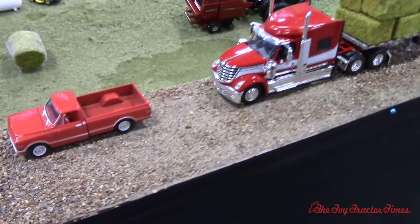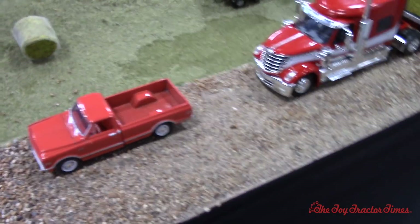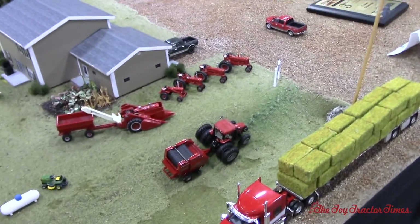Got an old Chevy pickup truck. And there's an International semi — very nice Lone Star. Looks like it's an International farm.